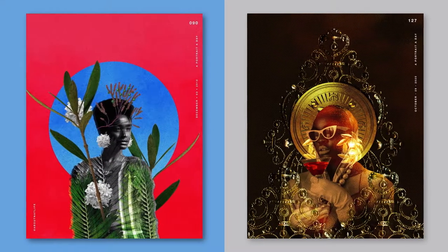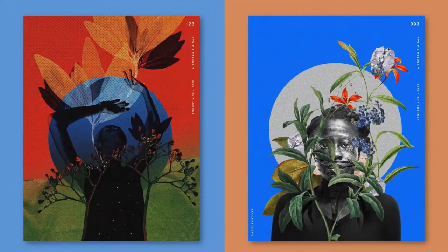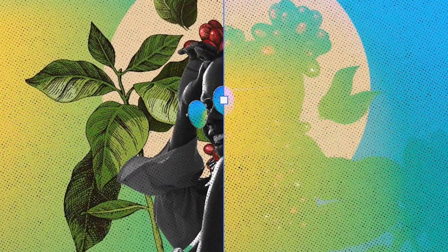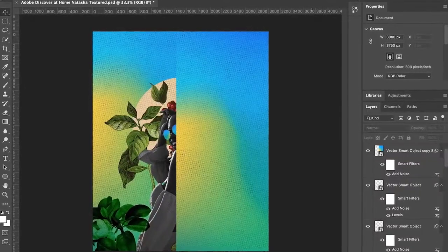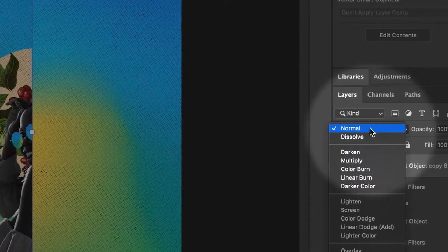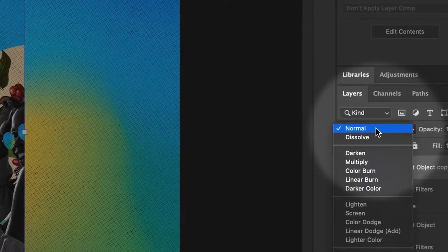Exploring texture and blending layers is the part of my process that I look forward to the most. I usually spend a lot of time going back and forth through the blending modes trying to find the right results. My secret sauce to speeding up this process is a simple shortcut that has been saving me a lot of time. This shortcut allows you to quickly cycle through the blending modes from your keyboard without having to manually click through the drop-down list of blend modes.